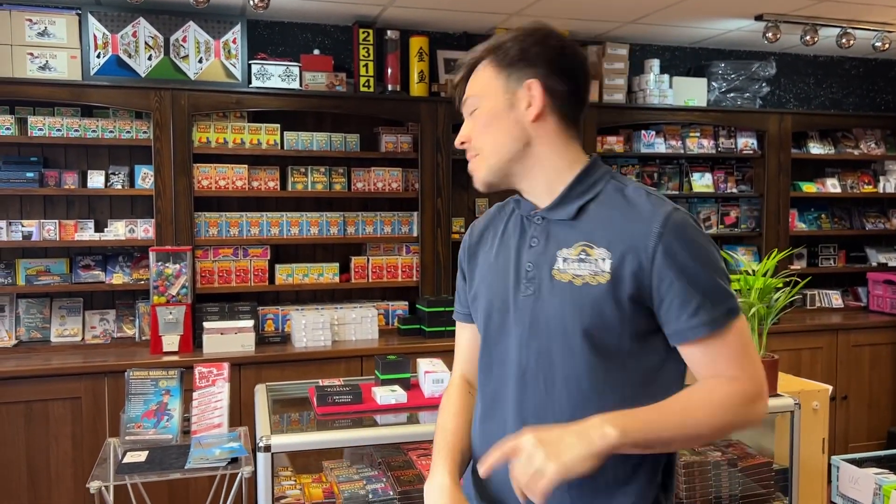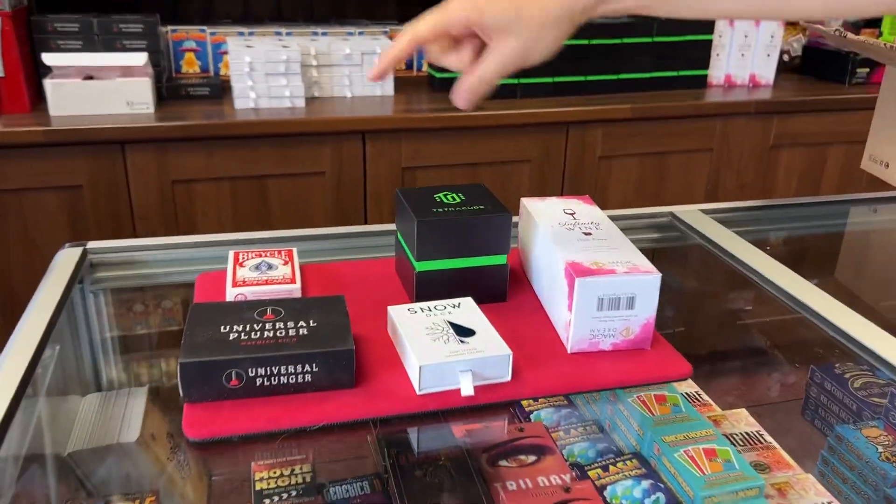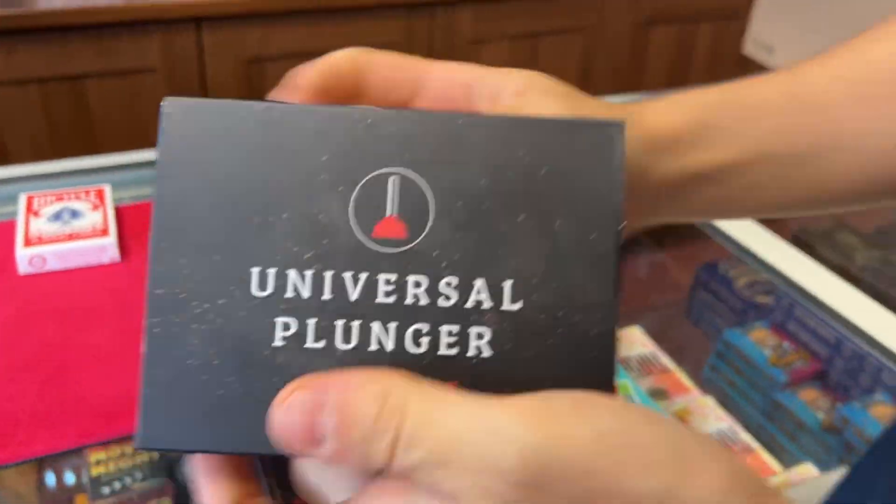Hello guys, here at Alakazam Magic. We've just had another delivery — check this one out. So this is from Magic Dream and we love their products. We've got five items. So first of all, we've got Universal Plunger.